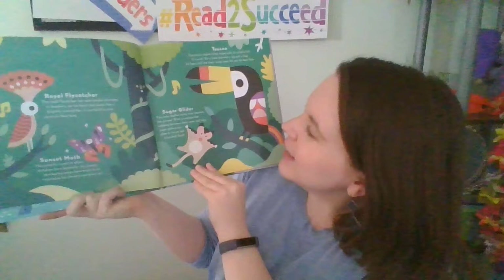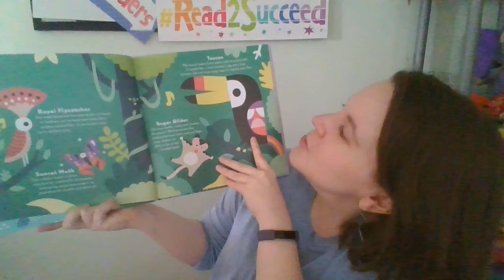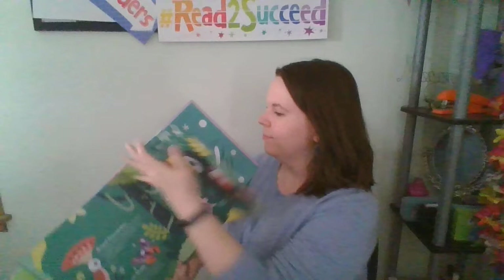The Sugar Glider is a tree dweller that rarely ever touches the ground. With parachute-like webbing between its arms and legs, Sugar Gliders can glide as far as half a football field. The Toucan makes funny noises with its colorful bill — it sounds like a cross between a pig and a frog. Its heavy bill and short wings mean it's not the best flyer.